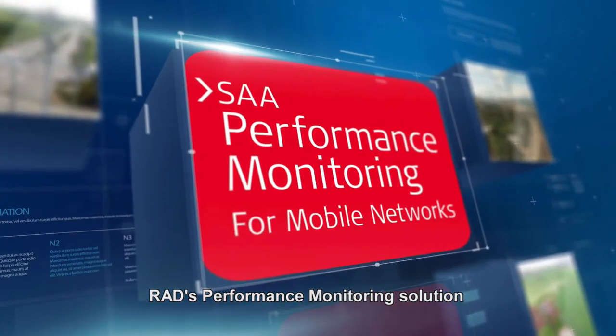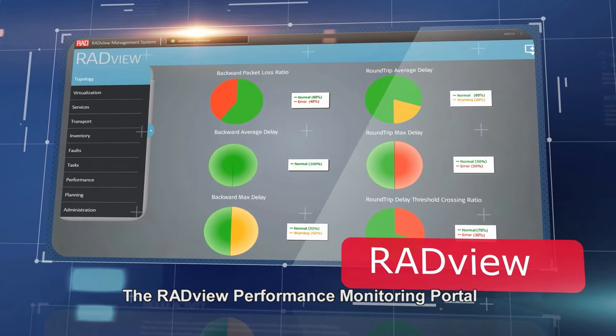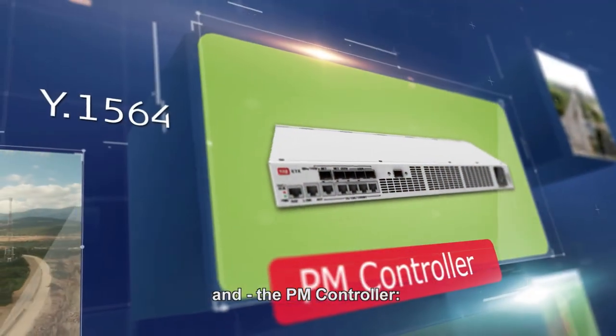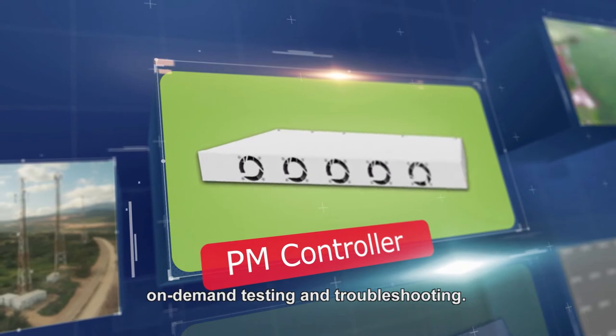RAD's performance monitoring solution combines powerful elements for optimal results: the RADView performance monitoring portal to analyze and report key performance indicators, and the PM controller, a central generator for always-on performance monitoring, on-demand testing, and troubleshooting.